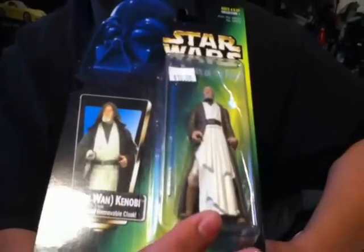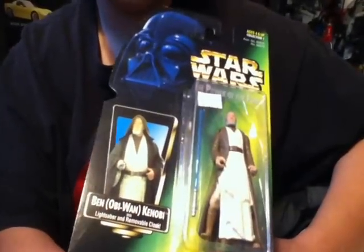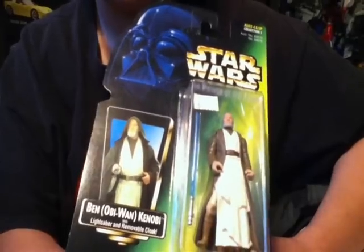He decided to sell us each of them for five bucks because we're like frequent customers there. So he gave us this old Obi-Wan for five bucks — really cool figures. It's a line I collected as a kid.